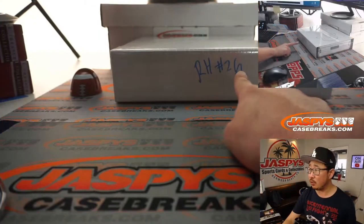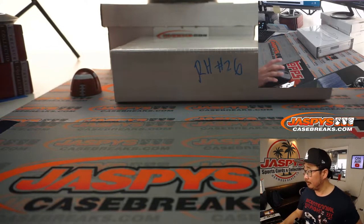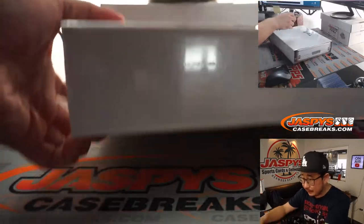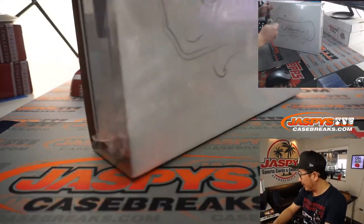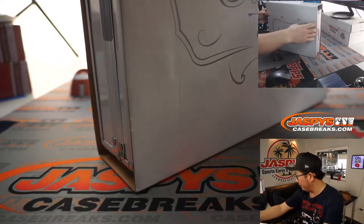So here is random hit 26 right here. I think Jason did one of these last night. And let's see what we have in here. We've got college basketball on in the background — USC playing Gonzaga, already up 7-2, but very early in the game. We're only a few minutes in.